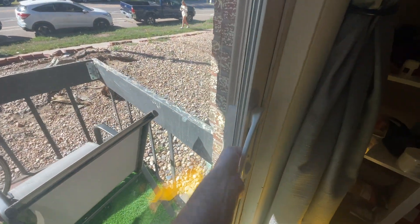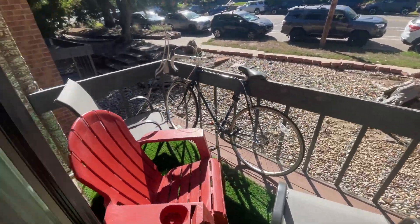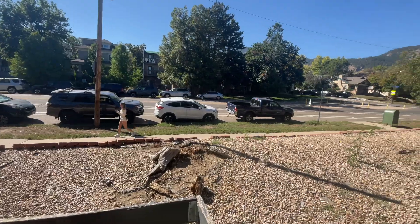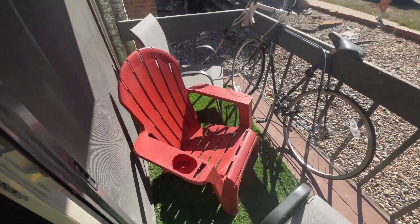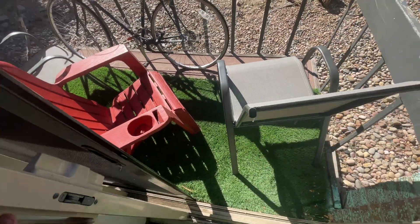And this is the balcony. It's pretty nice — big enough for three or four people. We sit out here. Good airflow in this room as well. That is the crib.